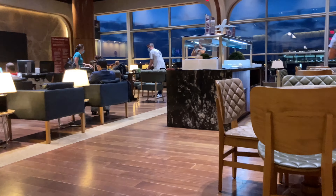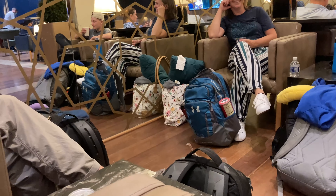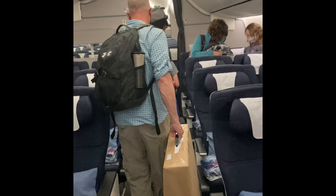Here is all of our luggage and the van should be here to take us to the airport in just a couple minutes — and there's my dad. Here comes the van. We're at the airport, getting ready to go in and check into our flight. See you guys in a bit.